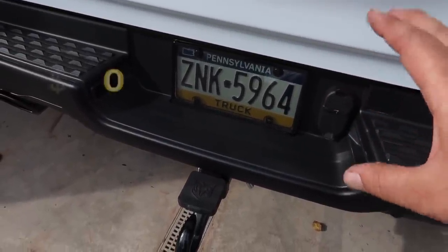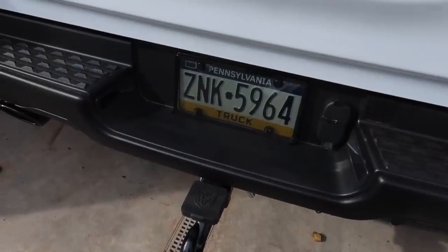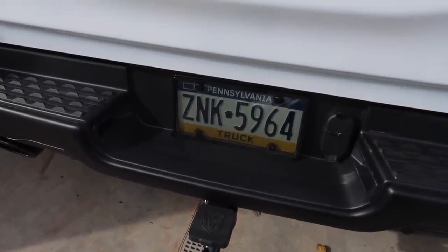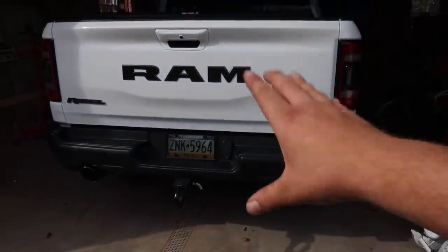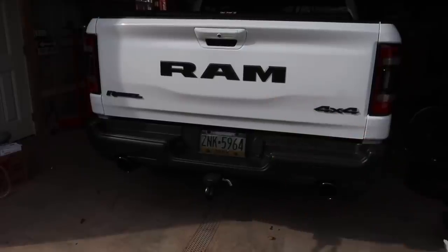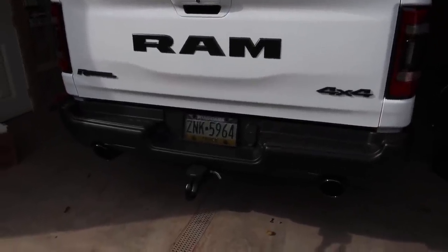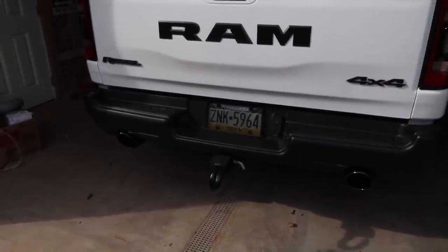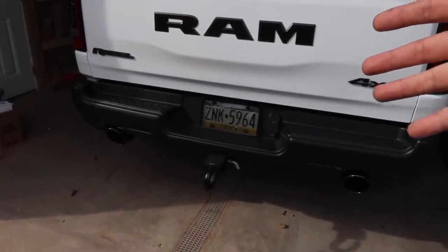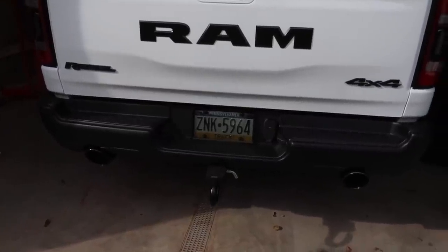Another thing you may have noticed — I put the tinted license plate cover on. This is from AutoZone; I had it on my previous RAM and it just makes the truck look a little more custom and unique. When you step back, the license plate doesn't really pop out — it's got a nice frame and kind of blends in with the bumper. It may not be 100% legal where you live, but you can still read the plate and it gives that little custom touch.